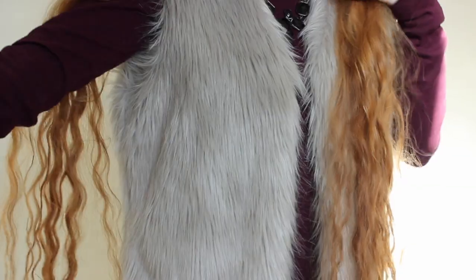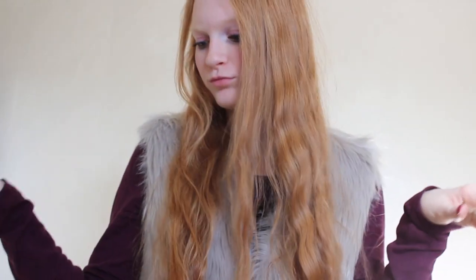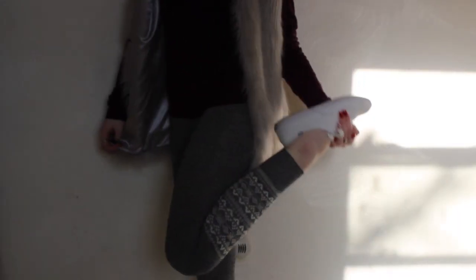My beanie is from H&M — it's cute, it has a little pom-pom thing at the end. My leggings are from Garage. They're gray with these cute little detailing and the white kids.